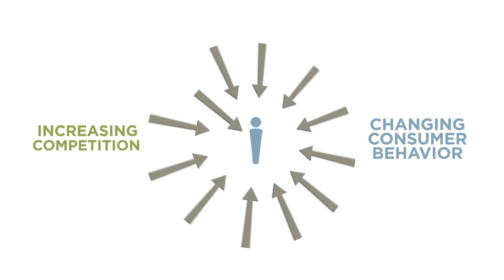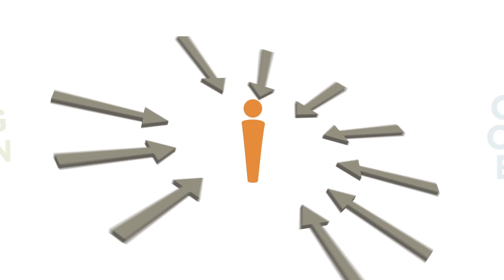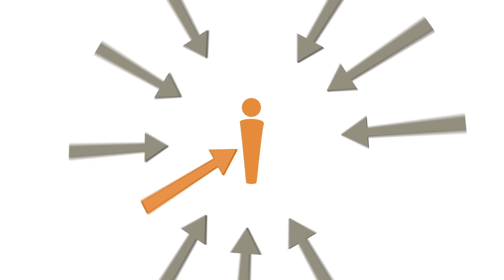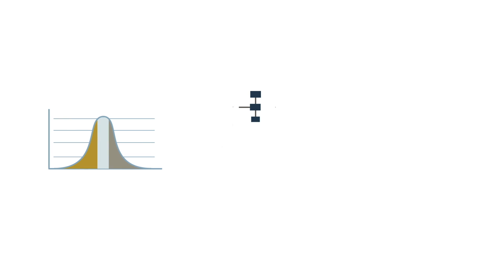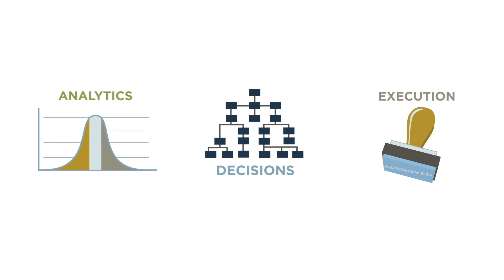Increasing competition and changing consumer behavior have made strong customer engagement more difficult and more important than ever. Today, it requires a seamless connection between three key areas: analytics, decisions, and execution.